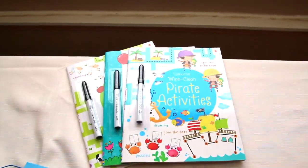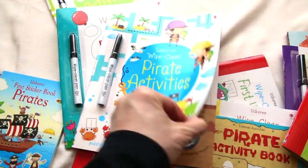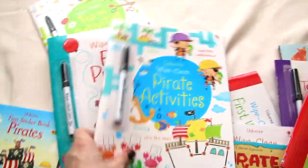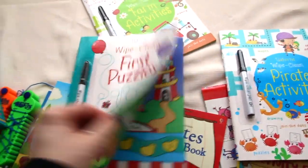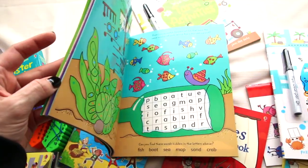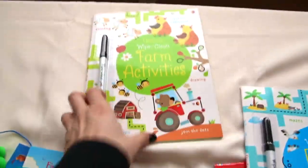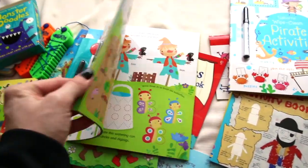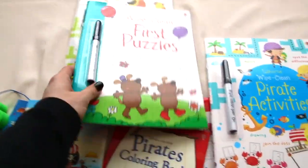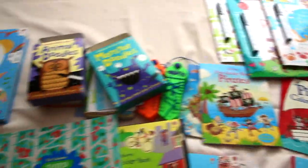There are also some full size activity books. This one is pirate activities — comes with a pen and super cute little characters. First puzzles, and farm activities, and there are a whole bunch more of those as well. Tons and tons to choose from, all different subjects: letters, telling time, multiplication, and so on.